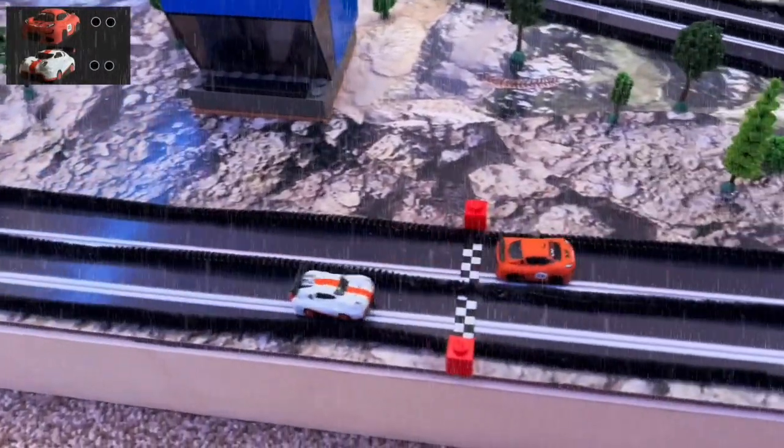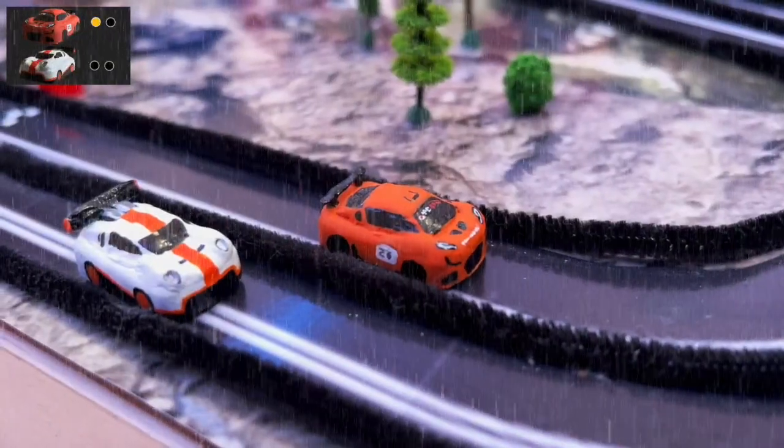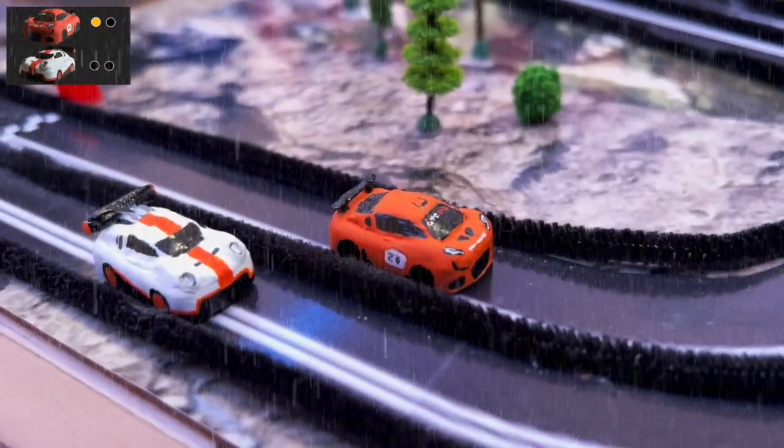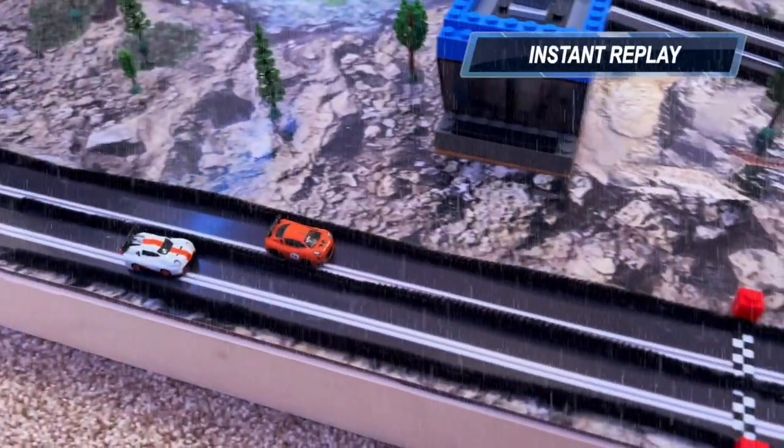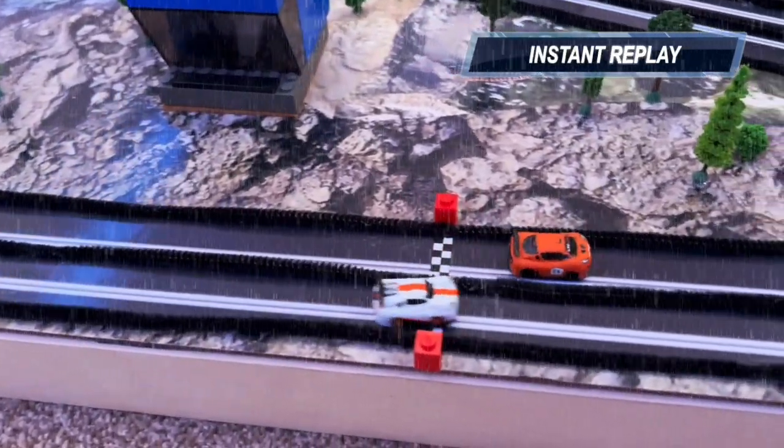Going to the end — go Porsche, go Porsche! Close ending. First race goes to the Lotus. Close one, but Lotus was just a little bit faster on that last stretch.